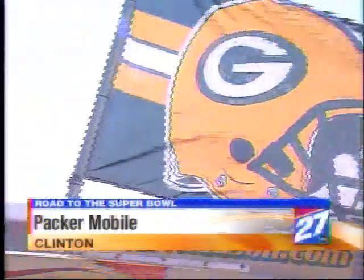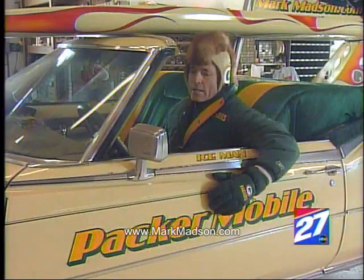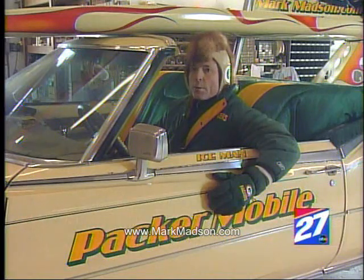There's very little in Wisconsin that revs people's engines quite like the Packers. The Pack is on a roll. The owner says, 'I wanted to help them out any way I can. I want to kind of keep the spirit going.'